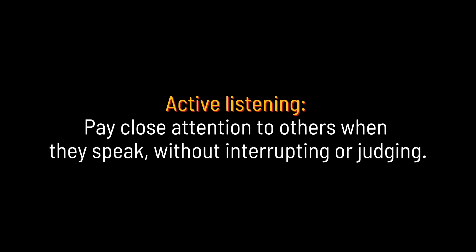Active listening. Pay close attention to others when they speak, without interrupting or judging.